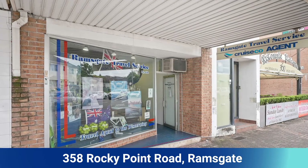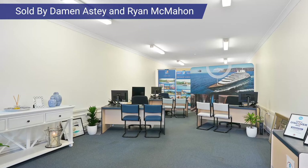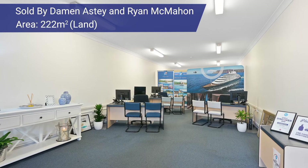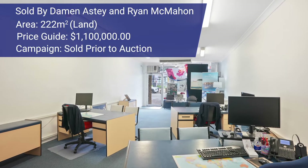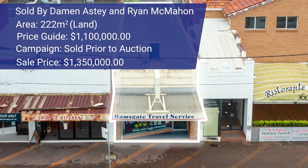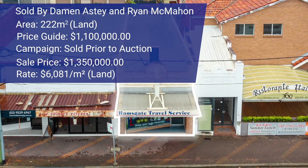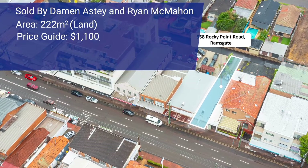The first is a sale here in Ramsgate at 358 Rocky Point Road. This property was put to market by Damon Asty and Ryan McMahon. It was a single level shop top on 222 square meters of land. The price guide was around 1.1 million. Damon and Ryan successfully negotiated a sale prior to auction for $1,350,000. Unbelievable result, really well managed campaign by Damon and Ryan.